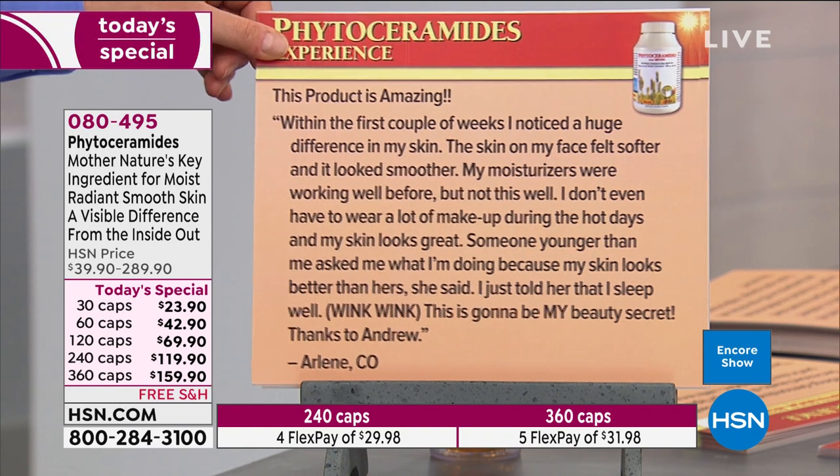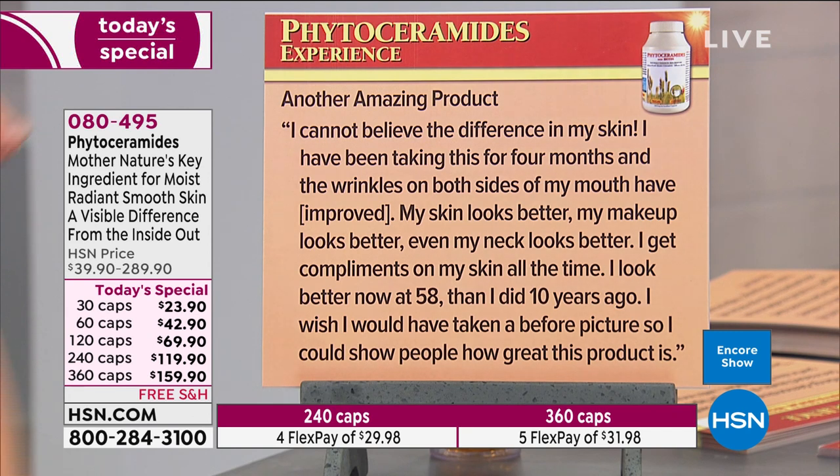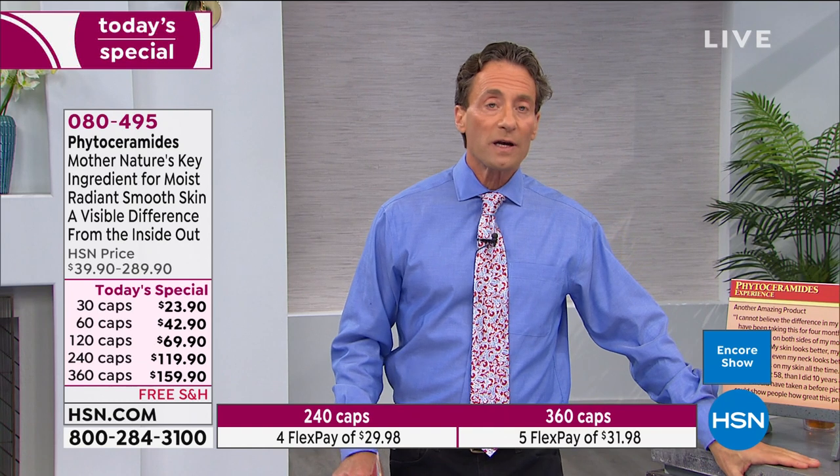'Someone younger than me asked what I'm doing because my skin looks better than hers. I just told her I sleep well — wink wink. This is going to be my beauty secret. Thanks, Andrew. From Arlene in Colorado.' Another review: 'I cannot believe the difference in my skin. I've been taking this for four months and the wrinkles on both sides of my mouth have improved.' When you read the research, wrinkles around the mouth, nose, and eyes are a primary focus.